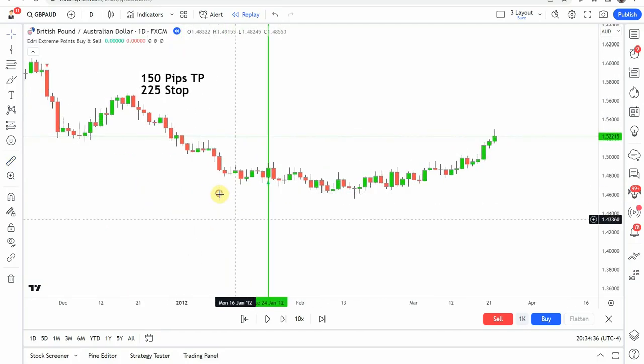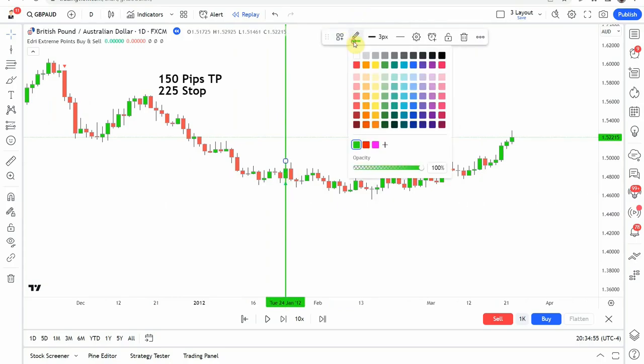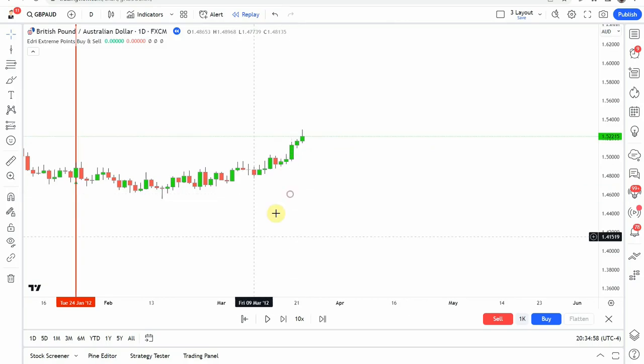The first signal we pick up is a buy signal — you can see that green arrow right there. Pretty much immediately, we start to get pressure to the downside and it pulls back just far enough to stop us out before it finally rolls over and starts to push back to the upside. So this one is going to get stopped out. Let's go ahead and continue on.